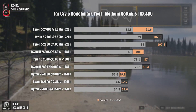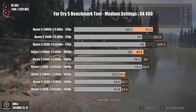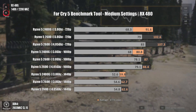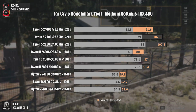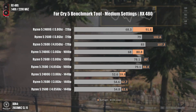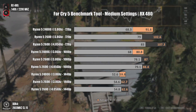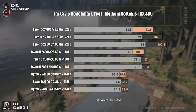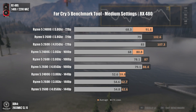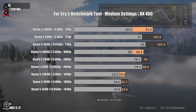Far Cry 5 is another interesting case. The game loves cache size — the Ryzen 5 2400G has slightly smaller latencies, but even at the same clock speeds the Ryzen 5 2600 pushes around 10 more minimum FPS at 720p. At 1080p the difference is not huge when moving to 4.05 GHz, but it is still there.